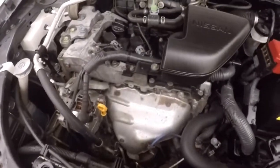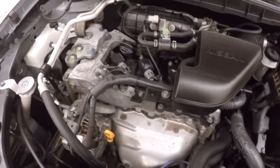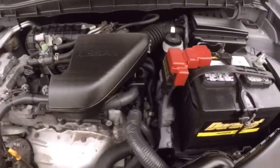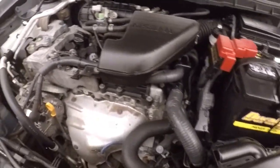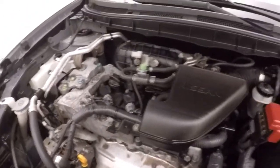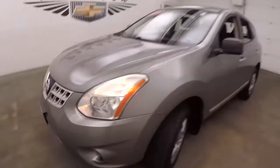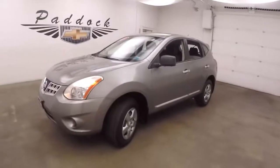Spoke underneath the hood — you get your 2.5 liter. Plenty of power, decent on gas. It's a 2011 Nissan Rogue all-wheel drive.